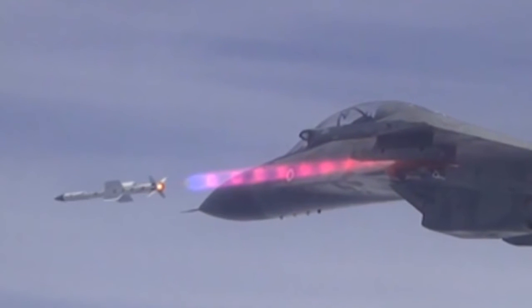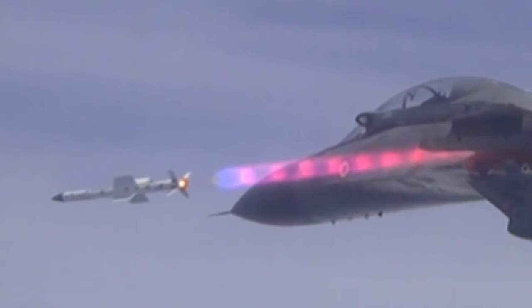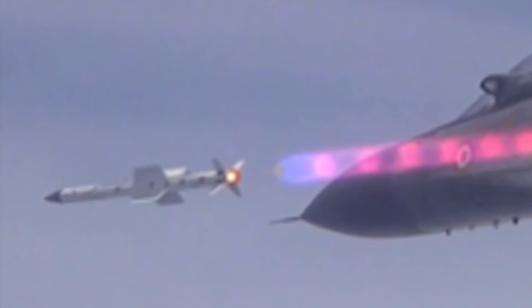The missile will initially coast by firing the first pulse. The second pulse will be initiated just before interception of the target, i.e., the terminal phase. The missile has a range of 100 km to 125 km.